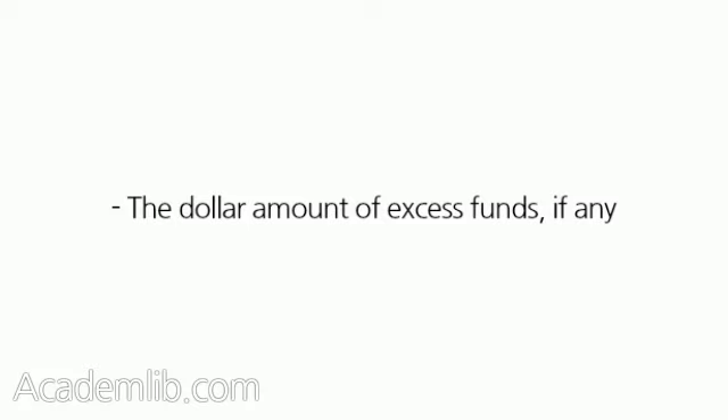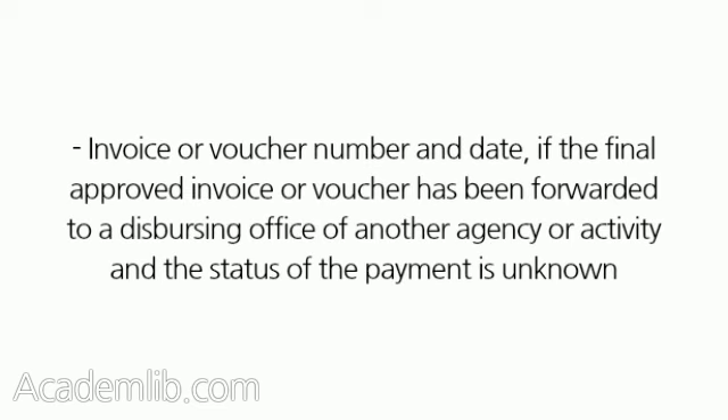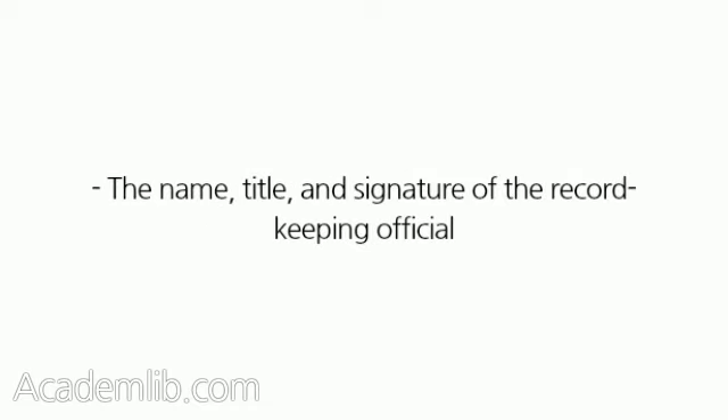The dollar amount of excess funds, if any; invoice or voucher number and date, if final payment has been made; invoice or voucher number and date, if the final approved invoice or voucher has been forwarded to a dispersing office of another agency or activity and the status of the payment is unknown; a statement that all required contract administration actions have been fully and satisfactorily accomplished; and the name, title, and signature of the record-keeping official.